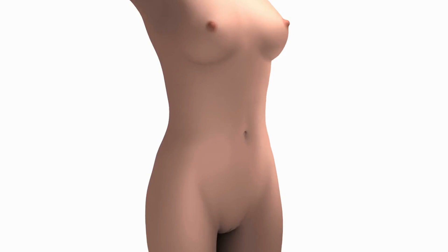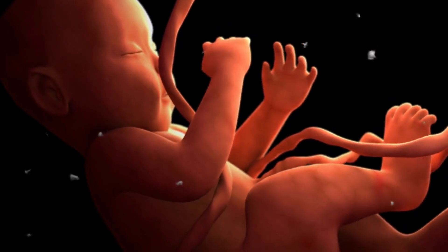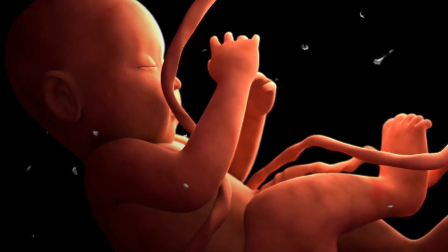From weeks 12 to 16, the fetus gains more human-like features. Its tiny heart beats strongly, bones begin to harden, and delicate hair known as lanugo covers the skin, providing warmth and protection.